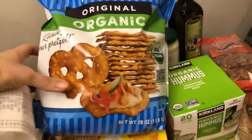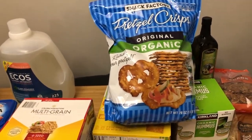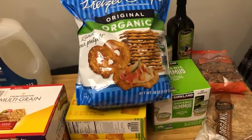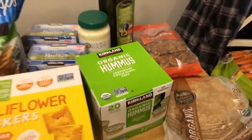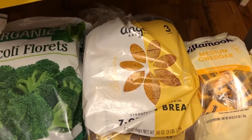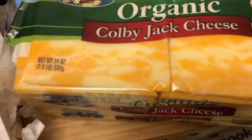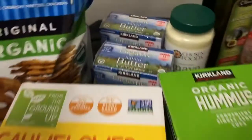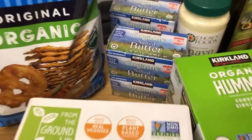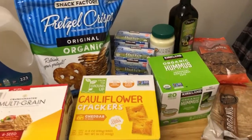These were on sale — I think $4.89 for this giant bag — and we got hummus, so I figured it's a good combination. Angelic sprouted bread — three loaves for $6.99. Sliced Colby Jack cheese, 24 ounces, 24 slices, $8.69 a piece. Butter $9.89 — there's two pounds in each container, $9.89 a piece. Peanut butter $9.99.